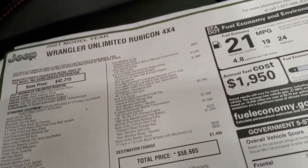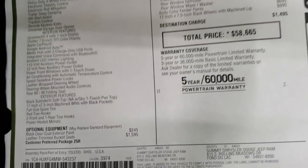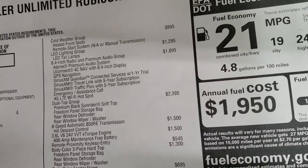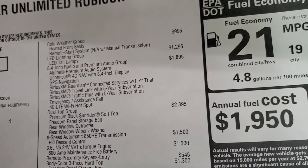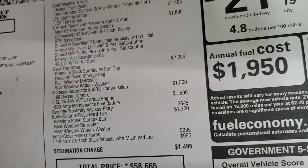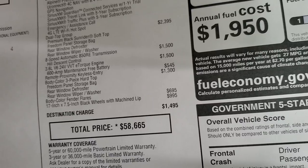Here's a look at the original window sticker — feel free to pause at any time. Everything on the left is standard equipment and optional equipment starts at the bottom. Black clear coat paint is $245. Leather-trimmed bucket seats are $1,595. Cold weather group with heated seats and remote start is $995. LED lighting group is $1,295. The 8.4 radio and premium audio group is $1,895, which includes the Alpine premium sound system with subwoofer, navigation, Sirius Guardian for a year, and travel link and traffic plus for five years. Dual top group is $2,395 and includes the soft top. The 8-speed automatic and V6 are $3,000 combined. Keyless enter-and-go is $545, color match hard top is $1,300, color match fenders are $695, and those special rims are $995.